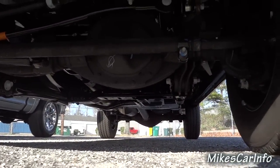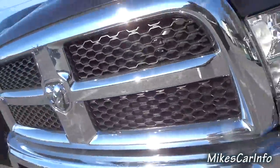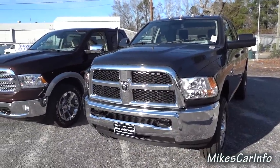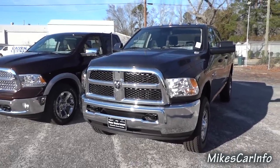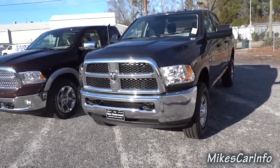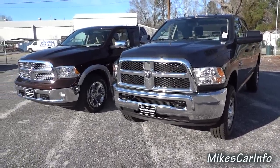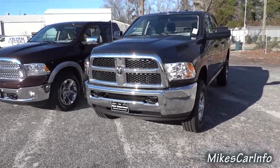One thing I noticed when driving the 2500 versus the 1500 is that it is bouncy. They both have coil springs, but the 2500 is designed to carry a lot more weight, so it has a very stiff suspension when unloaded. You can feel it when driving around — you get that little bounce feel because there's no load on it but the suspension is really stiff.